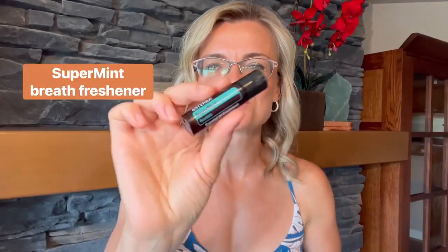Concerned about your breath? Supermint will be your friend. Just take a beadlet, put it in your mouth, bite into it and take a deep breath. Not only will you have fresh breath but you'll also stay alert.